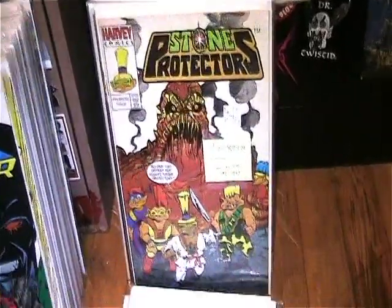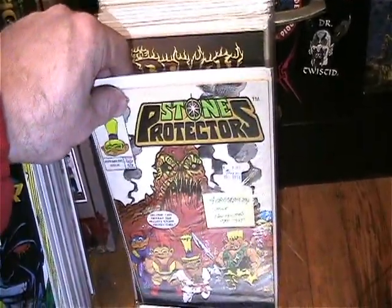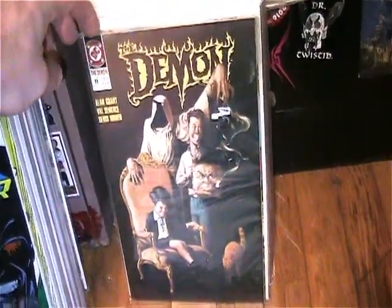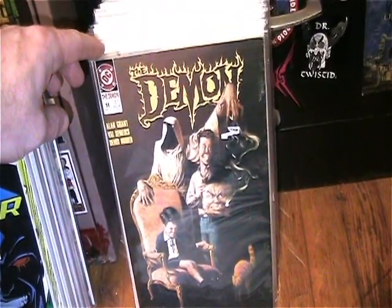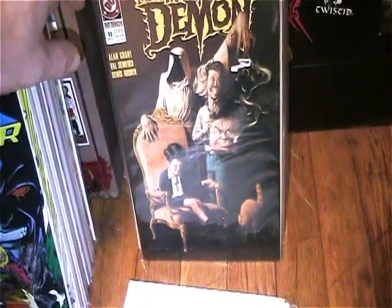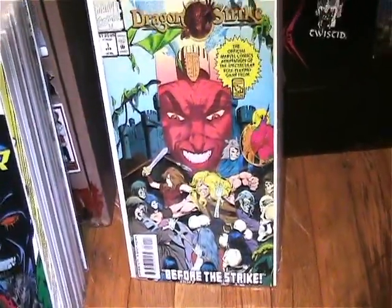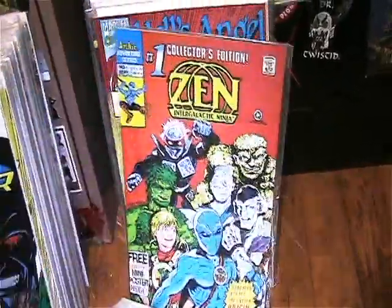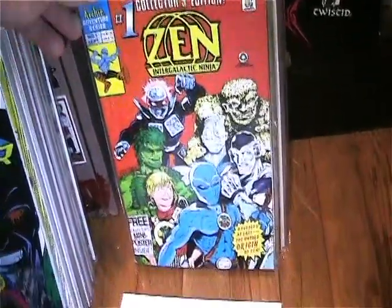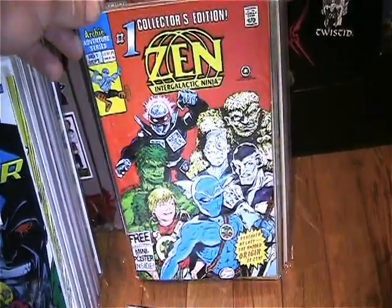I got issue one of Stone Protectors, from the toy line — I didn't even know about this series but I love toy-related property comics. This was one of the free ones I picked out because I love the cover — I love the character Demon, I have a bunch of those comics but I'm missing some from that series. I also got Dragon Strike number one, another Dungeons and Dragons spin-off, and Zen Intergalactic Ninja collector's edition number one — I found the regular version of number one not too long ago, but this has a red cover with different cover art.